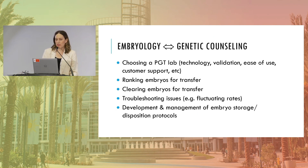Looking at just one relationship — the embryology team interacting with the genetic counseling team — there are so many ways we work together. We help choose a lab, evaluate available technologies, assess ease of use and shipping, consider customer support, rank embryos for transfer using both embryology quality and PGT results, clear embryos for transfer when transferring non-euploid or mosaic or PGT-M embryos, troubleshoot inconclusive results, and develop embryo storage and disposition protocols.